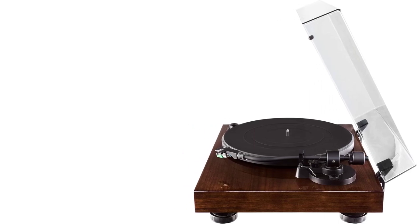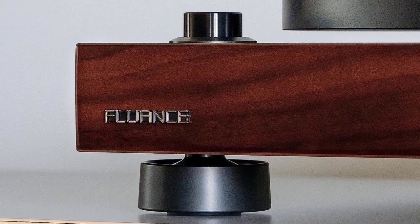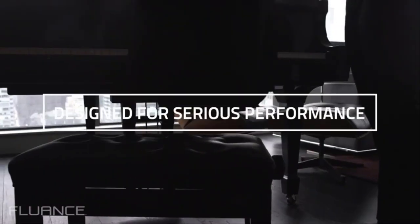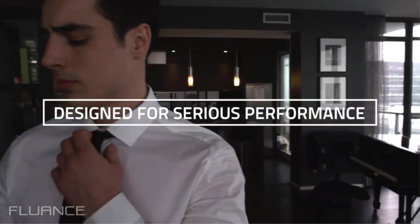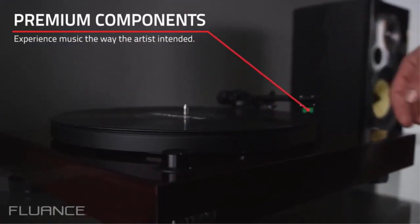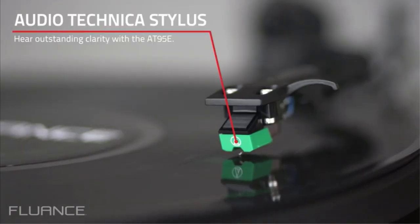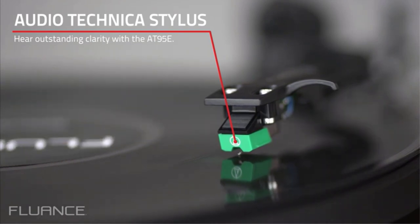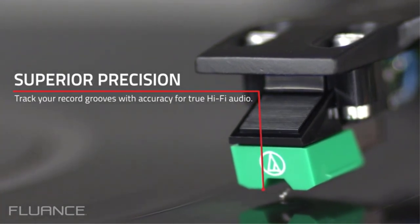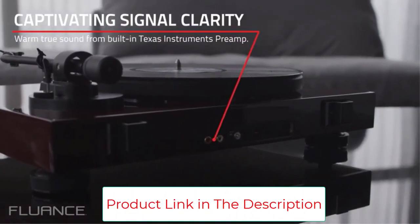Number three: the Fluance RT81. This is a high-fidelity model geared towards capturing and producing audio just as the artist intended. It features an Audio-Technica AT95E cartridge with a diamond elliptical-tipped stylus designed to track the grooves of your vinyl with greater accuracy and precision. Playback is available via an aluminium balanced S-type tonearm, with gold-plated RCA line outputs and a ground terminal, providing generous choice for attaching output devices.